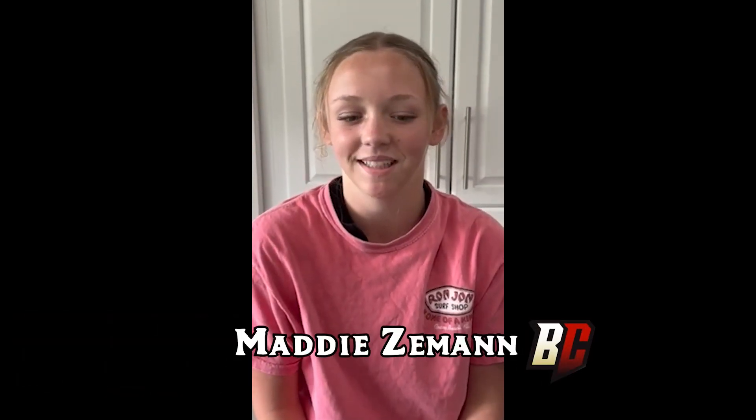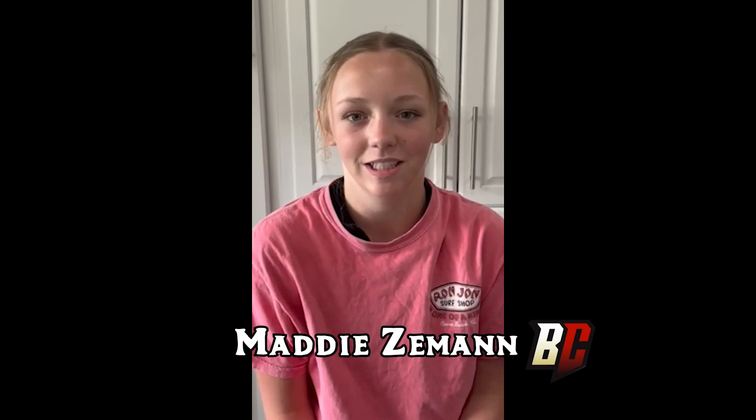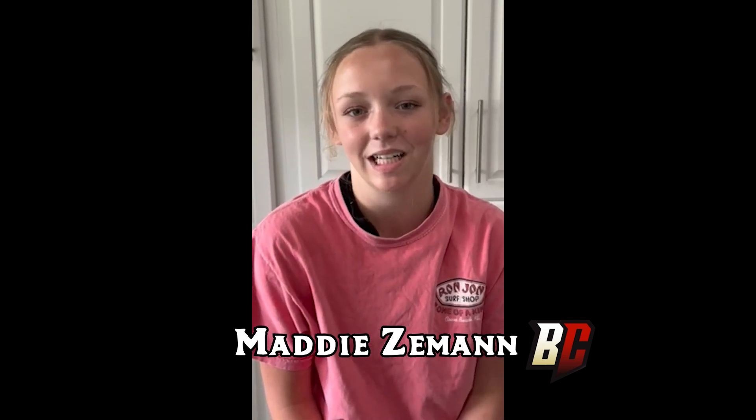Hi, I'm Maddie Zeman, and I'm delighted to show you how my family and I found the Globe of Magellan in this summer's challenge, which related to classic novels.